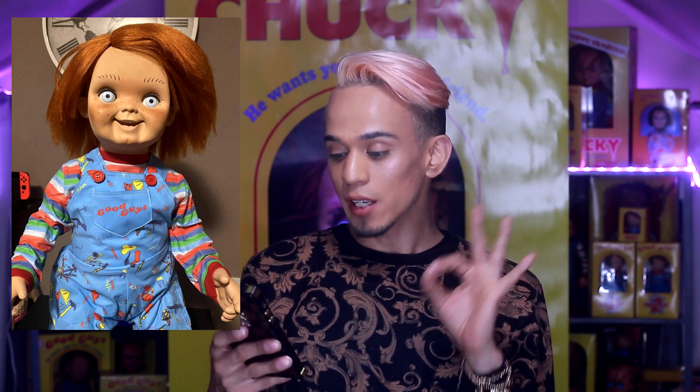Moving on to the next Chucky doll I want to get — this is also a Good Guy doll, and it's from Chucky Belgium. You can find him on Etsy, and this Good Guy doll just looks crazy. I do know that Chucky Belgium has really good quality dolls. Not that I have one to speak for myself, but according to all the reviews he's gotten — and I do believe my good friend Louis The Videos did buy one from Chucky Belgium — the quality just looks really really insane.